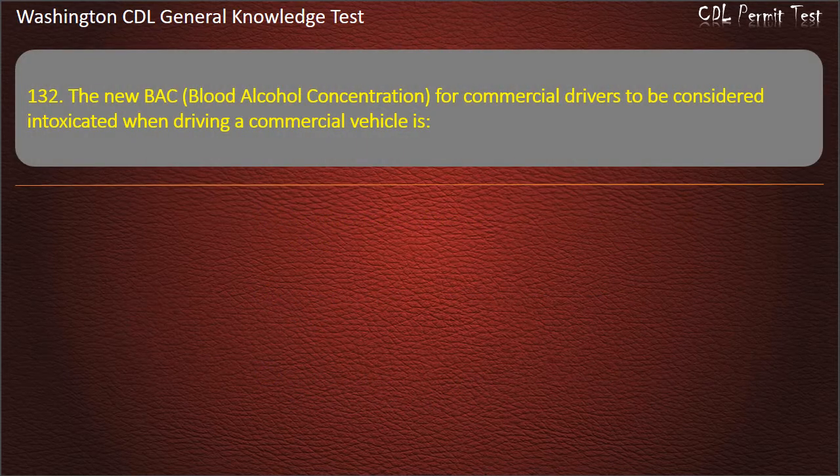Question 132. The new BAC (blood alcohol concentration) for commercial drivers to be considered intoxicated when driving a commercial vehicle is...